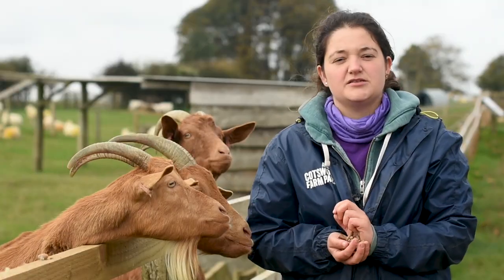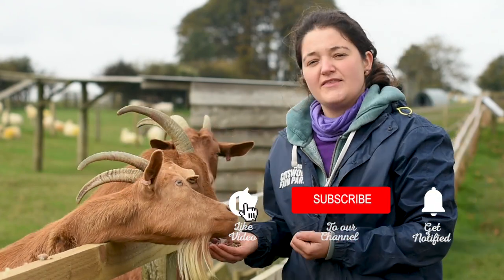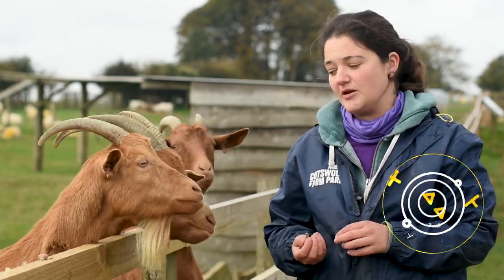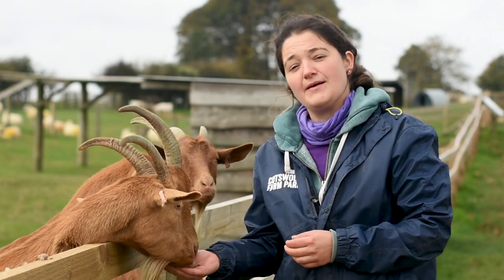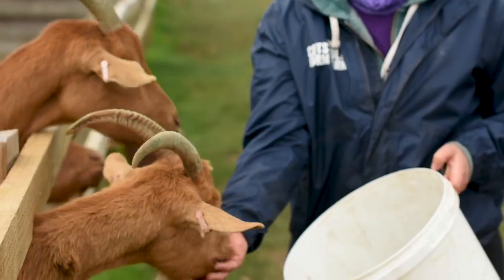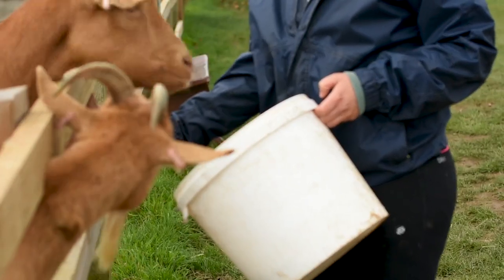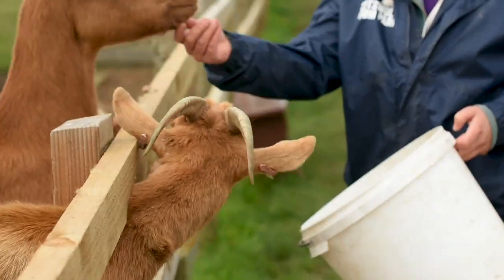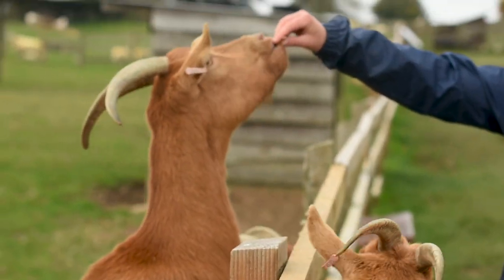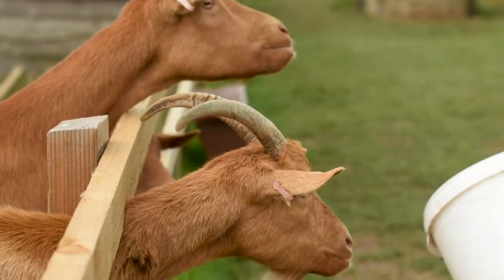Remember to like and subscribe, and if you've got any questions pop them in the comments below and we'll do our best to answer them. Next week we're going to be looking at our Suffolk Punches and in particular Victoria, who has just returned back to the farm.